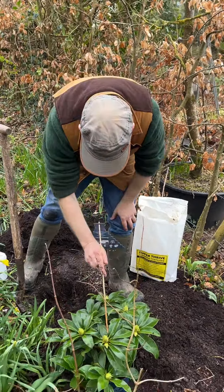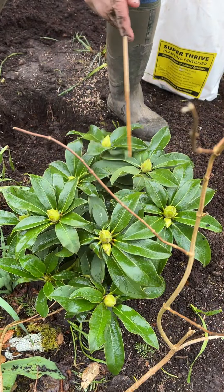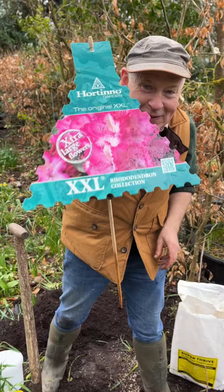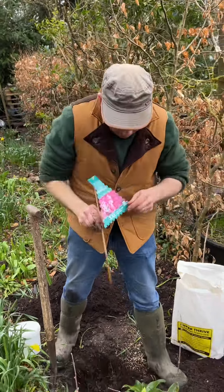If you see the amount of buds on this — they're enormous buds and we're going to have extra large flowers here. It'll grow roughly about two metres high and about two metres across if we let it. The flowers are pink and white.